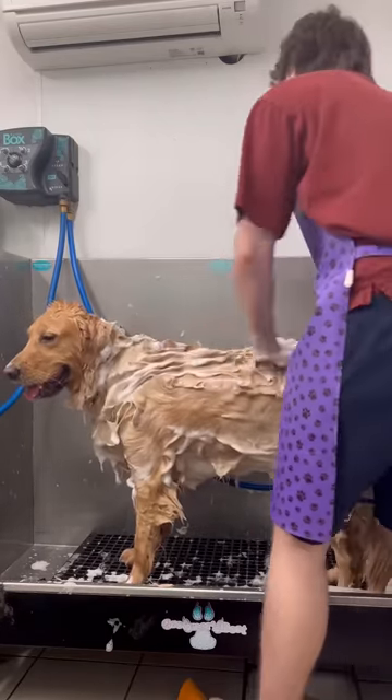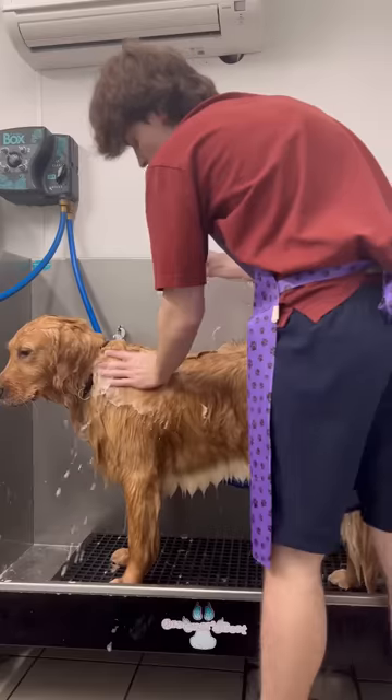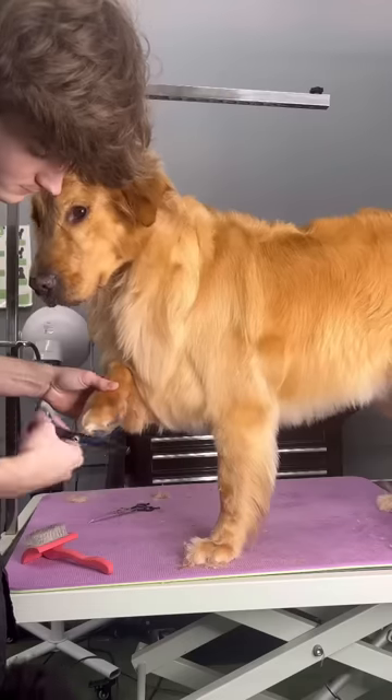After I get him all scrubbed up with our shampoo, I rinse it off and then start the conditioning process. It's really crucial that you condition a dog's hair just like how you would condition your own hair. It really helps with their skin and coat, and in Benny's case, it helps get out his undercoat.